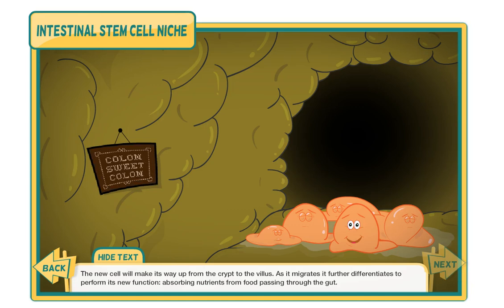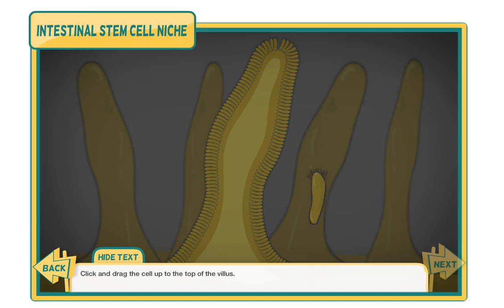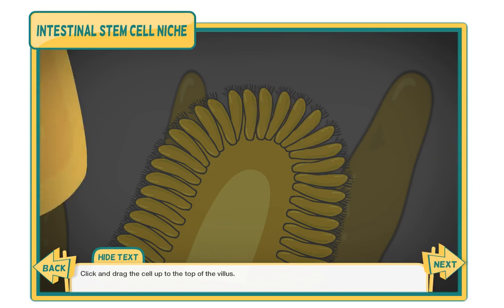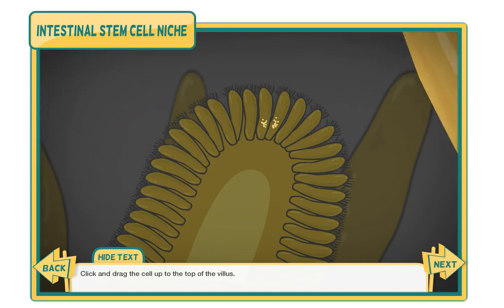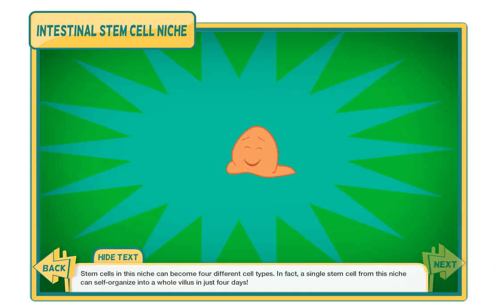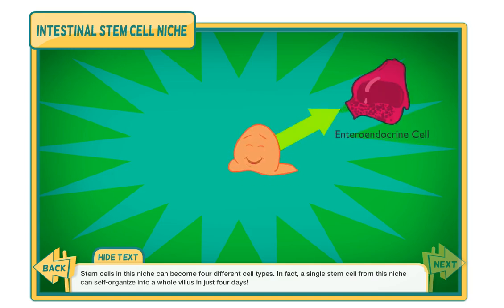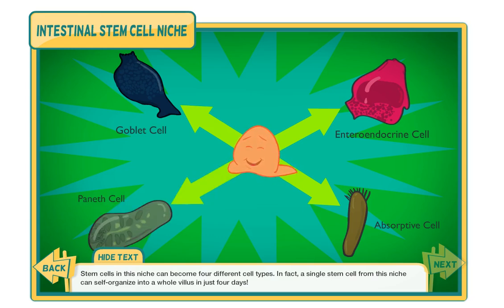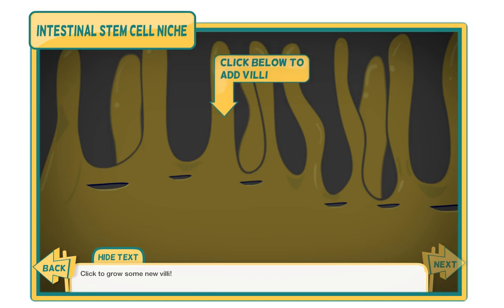The new cell will make its way up from the crypt to the villus. As it migrates, it further differentiates to perform its new function, absorbing nutrients from food passing through the gut. Click and drag the cell up to the top of the villus. The stem cells in this niche can become four different cell types. In fact, a single stem cell from this niche can self-organize into a whole villus in just four days. Click to grow some new villi.